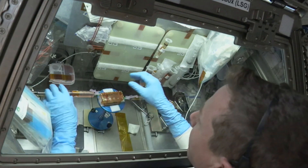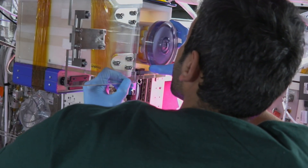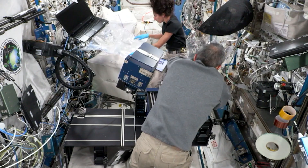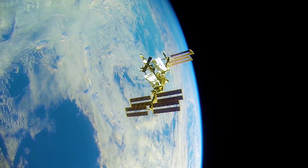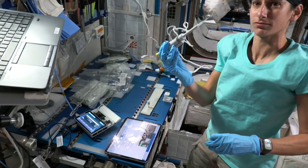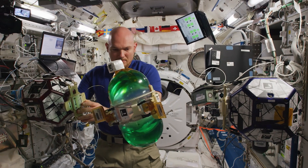Have you ever wanted to send your research to space? We can help with that. People often ask, why do we do science in space? What makes the International Space Station so different from other laboratories? To put it simply: location. On Earth, we are all subjected to the full force of the planet's gravity. But on the ISS, your research could be provided with a consistent microgravity environment.